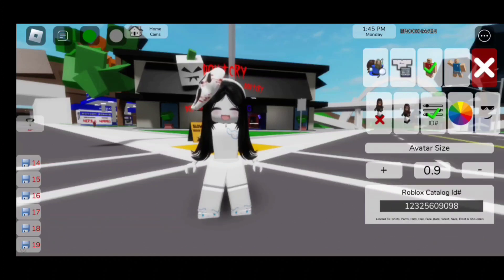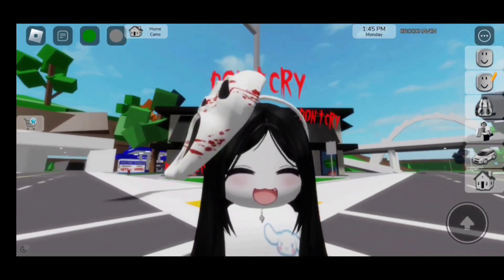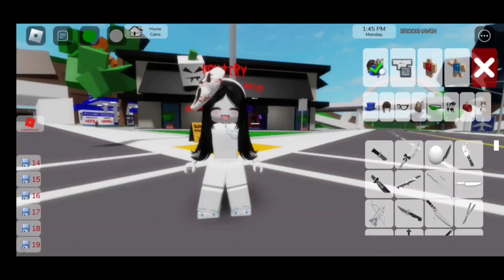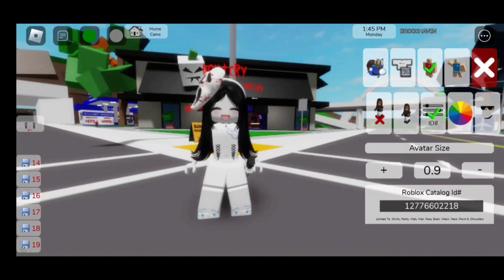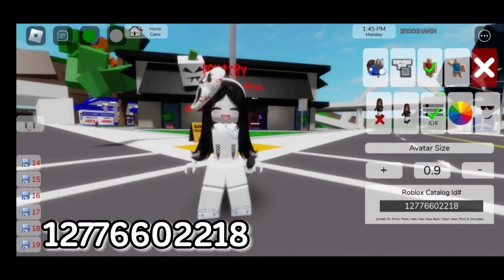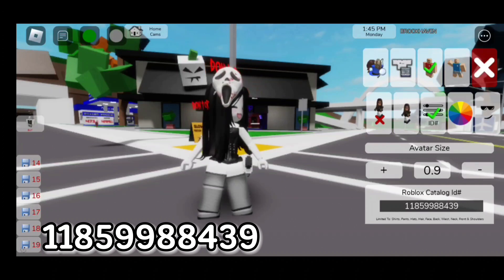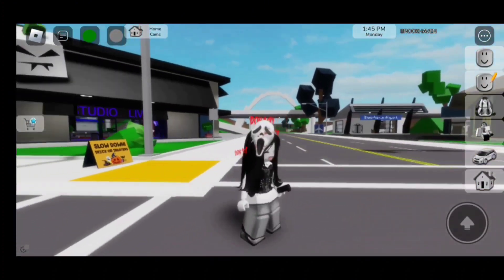For the choker, the code is 123-256-090-98 — here is how the choker looks. For the knife on the side, search up 'white knife' and it's going to be the first one. They also have other knives you guys can choose, but honestly I like this one more. For the belly piercings, the code is 127-766-022-18. For the outfit, the code is 118599-884-39. Here is the finished look — I love this outfit so much, it's very scary.